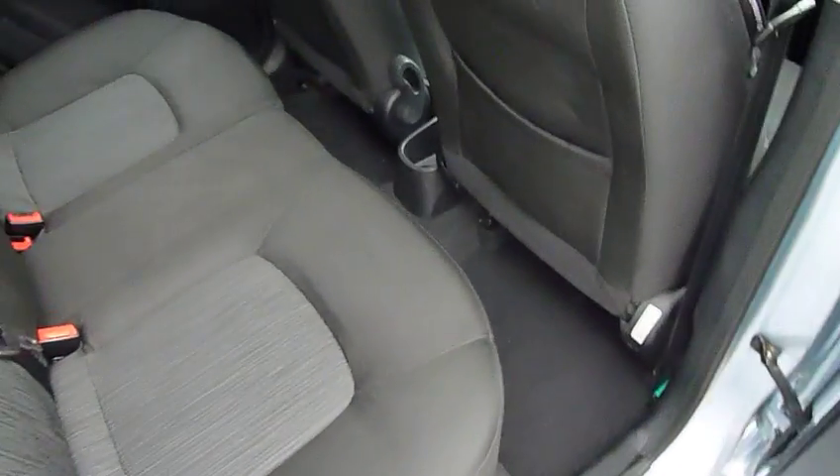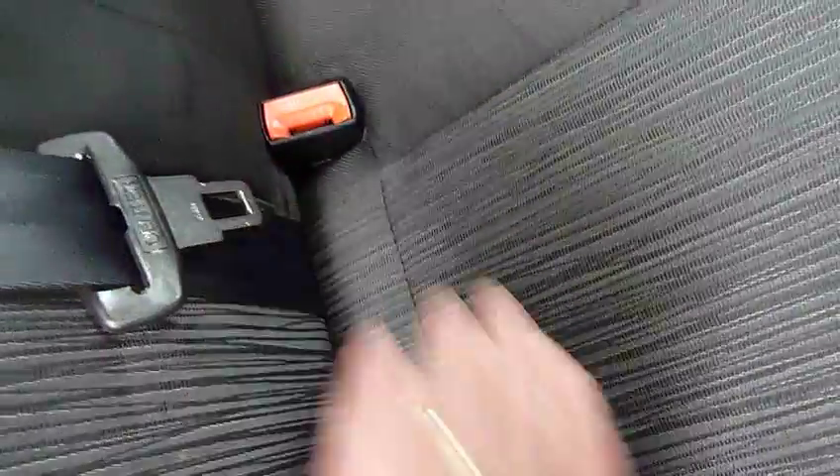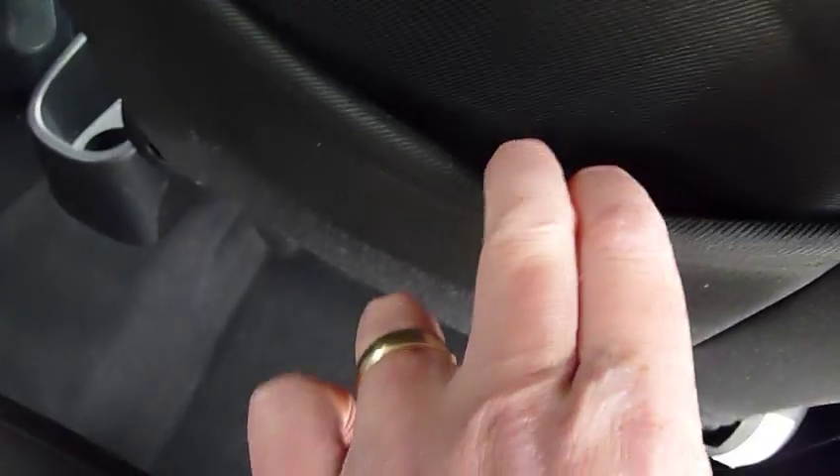It's very spacious — as you can see there's loads of leg and headroom in the back. You get three full seatbelts, nice cloth upholstery, and Isofix fittings on the two outer rear seats. You've also got pockets on the back of the front seats for additional storage, and electric windows as well.